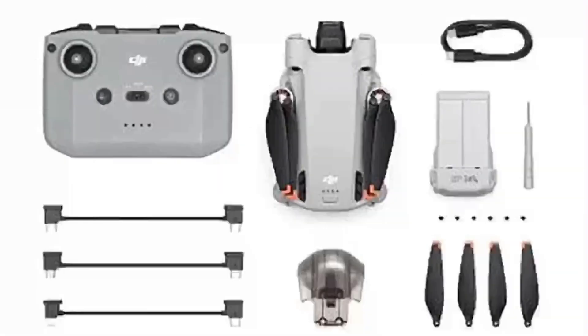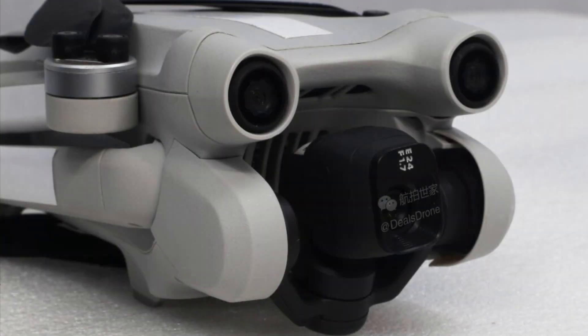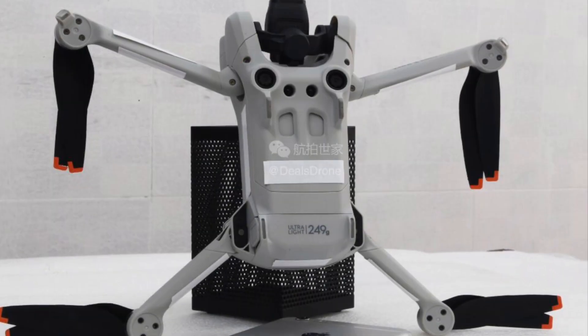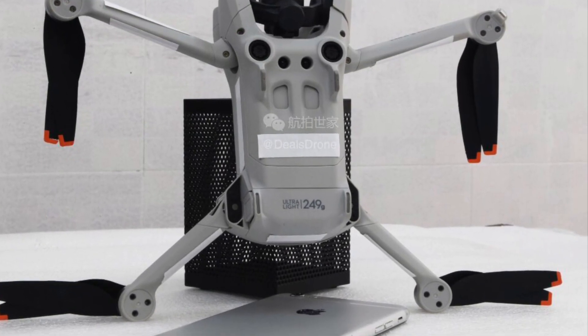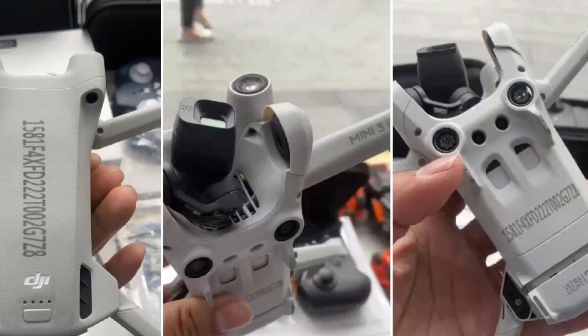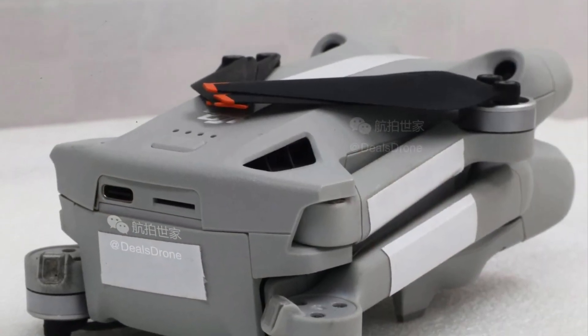DJI pulled another rabbit out of a hat and presented us with the Mini 3 Pro. After reading through all the specs on this drone, I just don't know how the engineers at DJI are pulling off this technological feat. It's like something out of Area 51. I'm just floored. This is going to be a drone worth keeping for a long time.